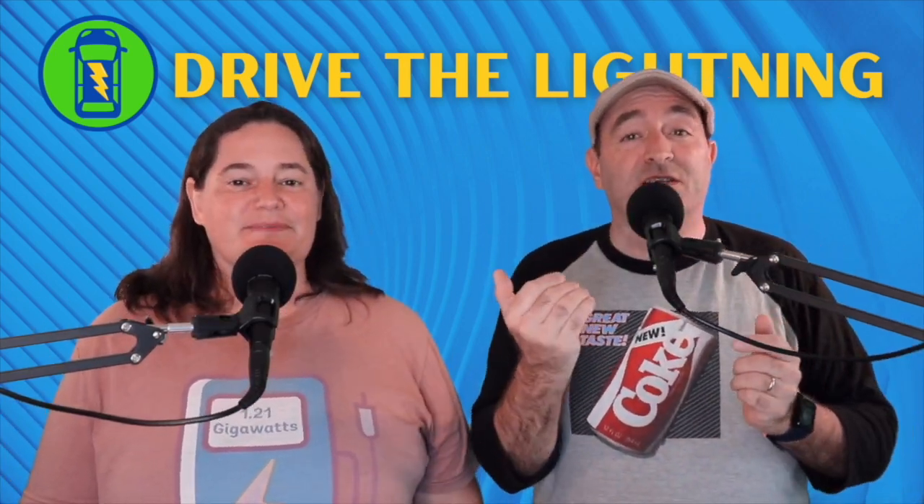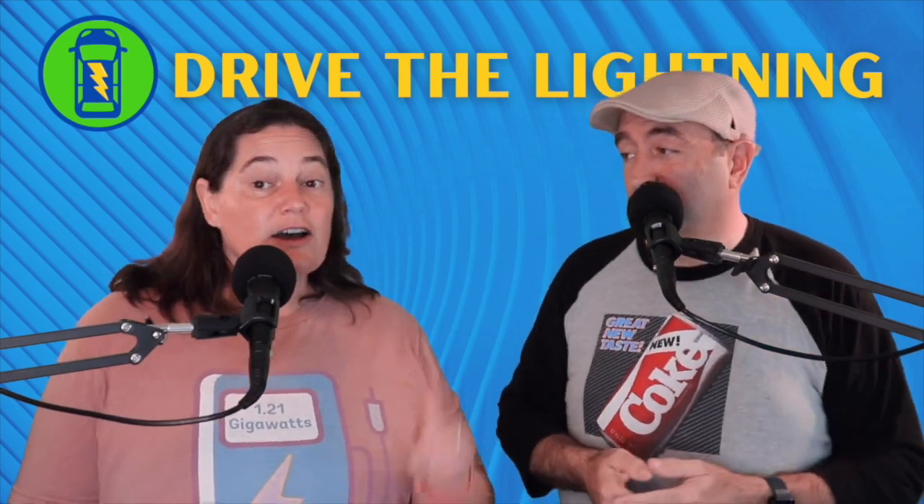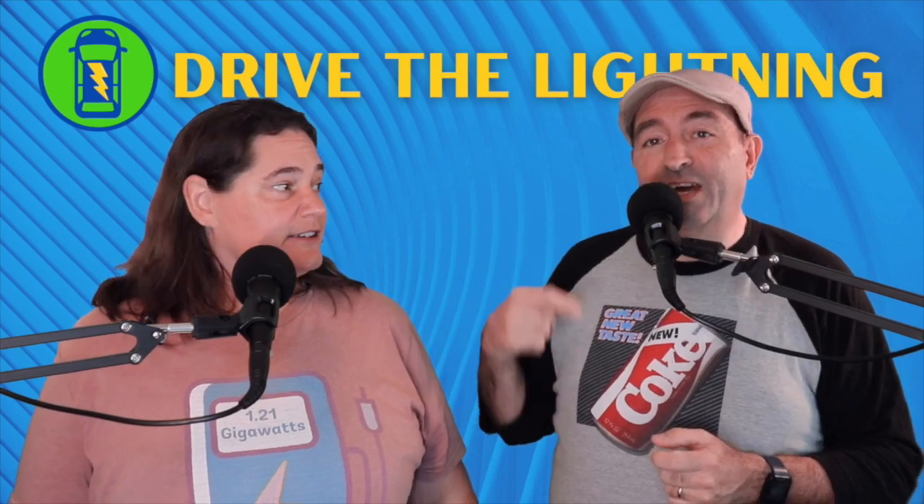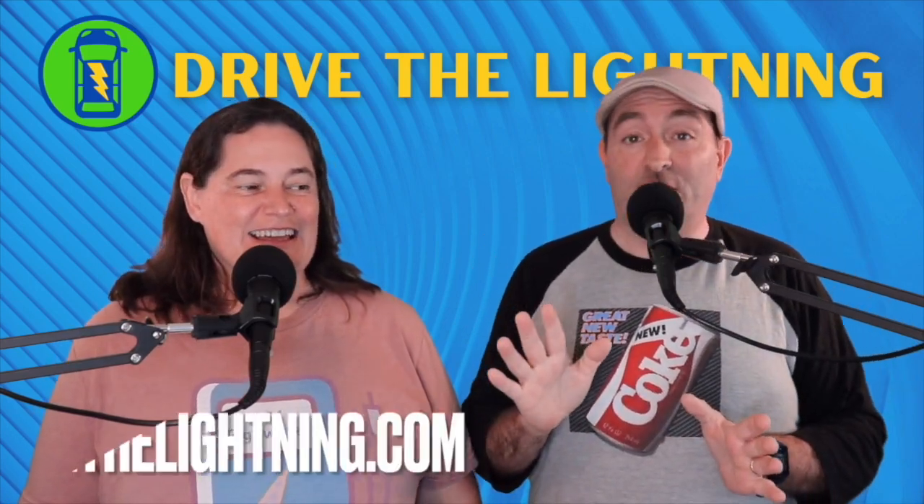So we're looking forward to that. And if you see it before us, let us know. If we see it before you, we'll make a video about it. Also, if you need someone to test one, email us. Chad at DriveTheLightning.com.